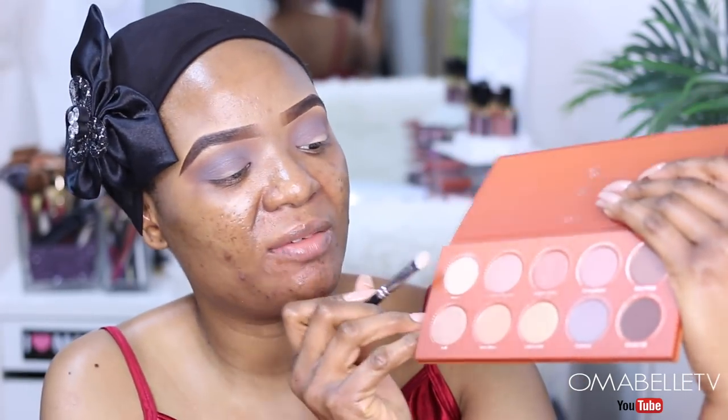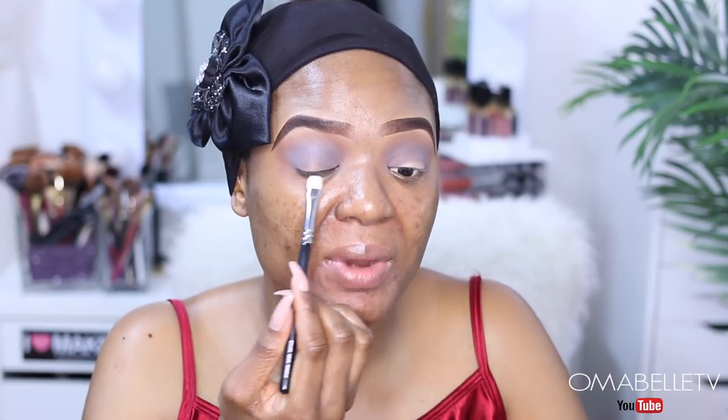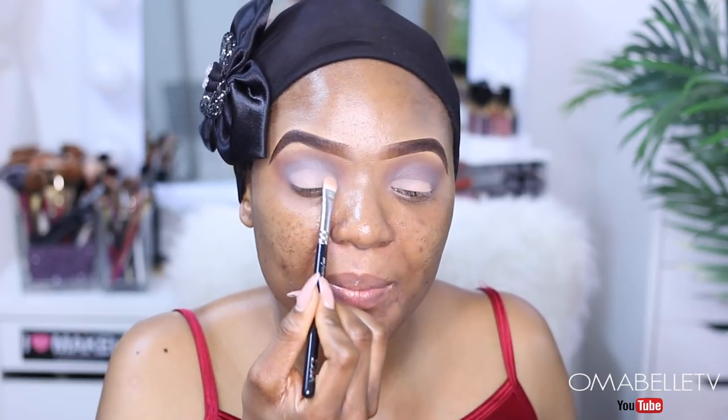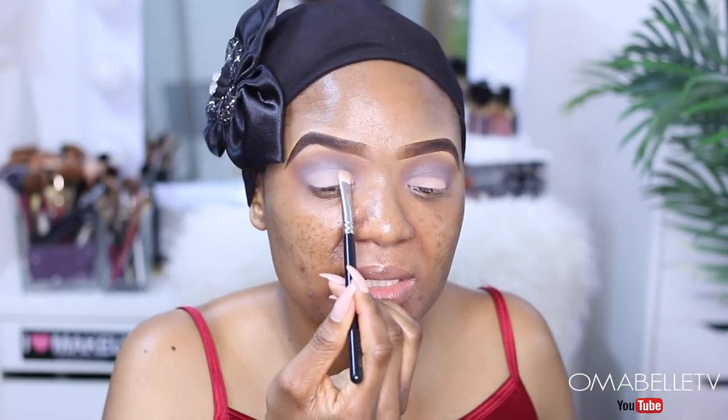Always remember to go in and blend. I'm going to pick up this cream matte eyeshadow shade and apply it right on the lid area. I'm simply tapping it because I want to blend this light color and the gray shade together, tapping it all over my lid. I just want it to be a flush of color — no lines, no demarcations, just one flush of color.